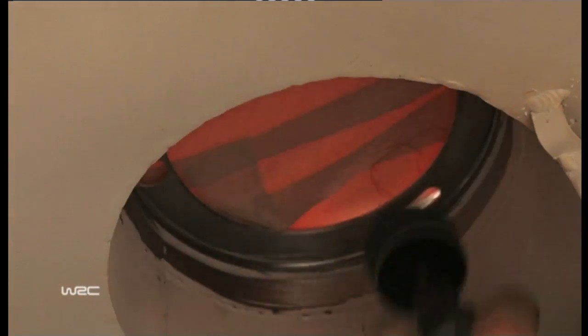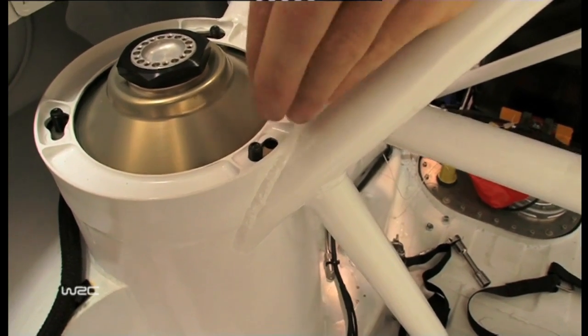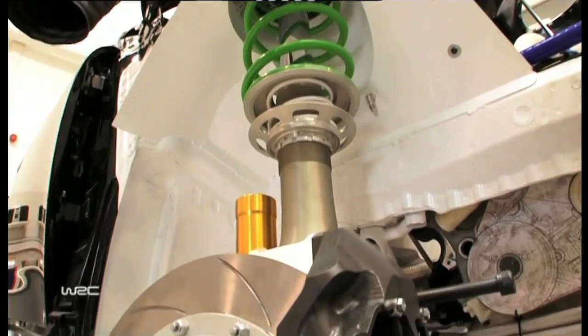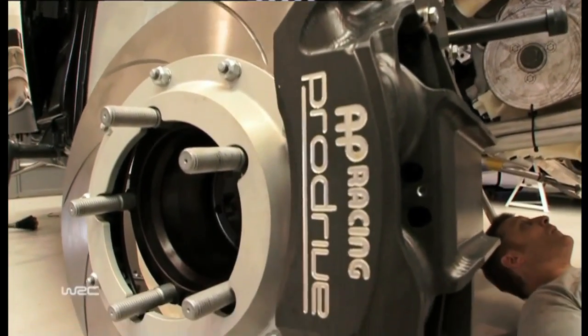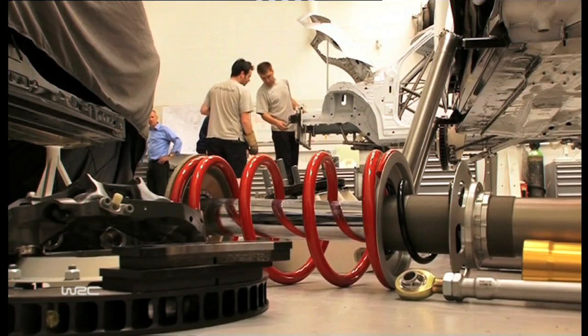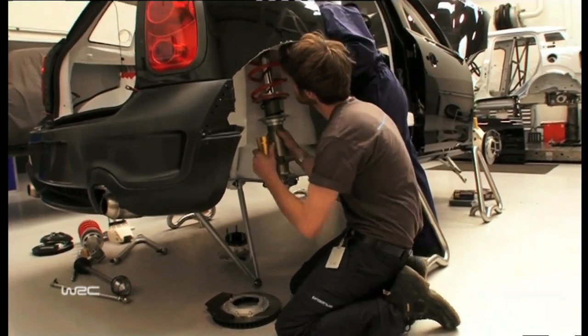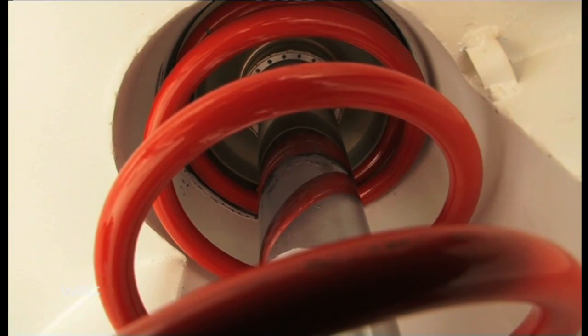A rally car — the biggest single element of where it's different from any other racing car is in the suspension. The variety of terrain, the abuse that it gets, and the conflict between durability and performance.